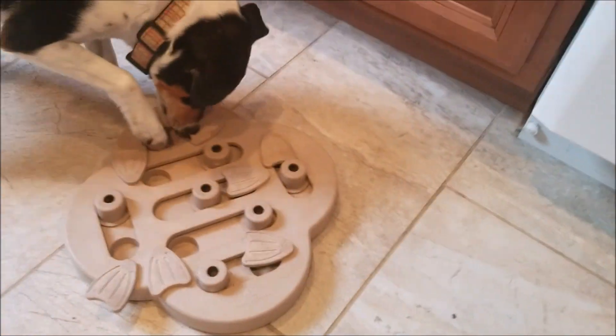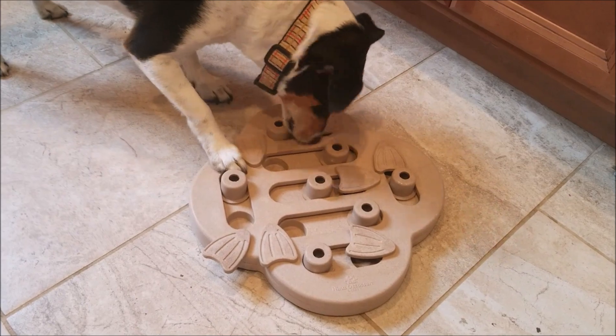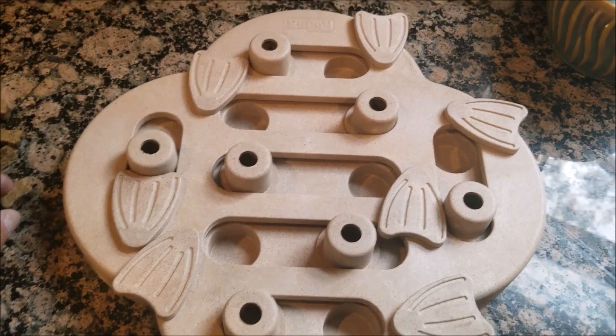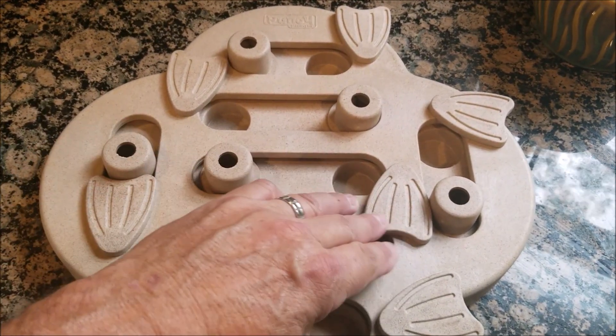It also builds doggy self-esteem, since it's thought that dogs prefer to win their food and therefore don't mind the challenge. The Dog Hide and Slide has seven built-in chambers to hide treats in, in order to engage the natural foraging instinct that dogs have.